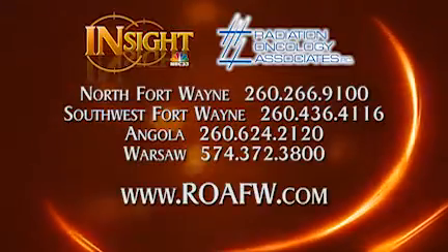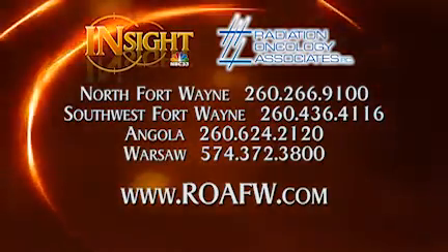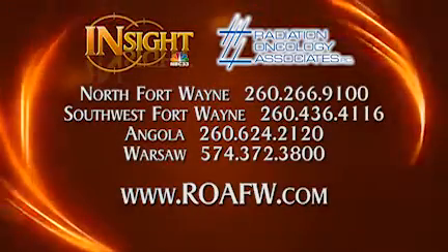This information has been very helpful and certainly useful to anyone facing a cancer diagnosis. Be sure to check out Radiation Oncology Associates today.